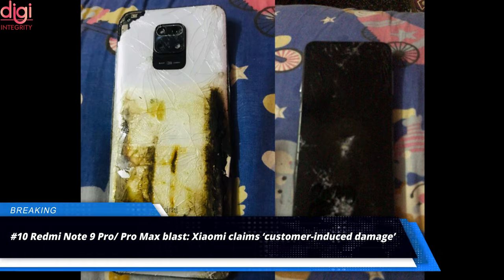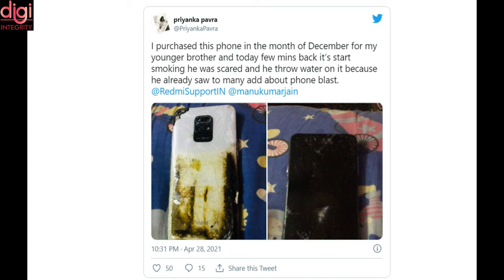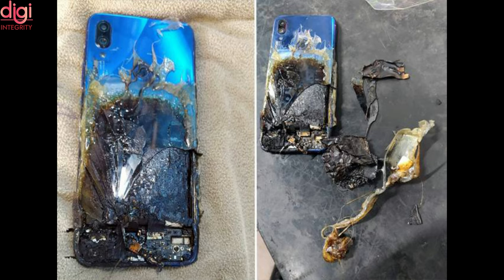A Redmi Note 9 Pro and Pro Max unit caught fire spontaneously. Xiaomi has classified the incident as customer-induced damage. The blast caused the phone display to be broken and the back portion to burn, resulting in unrepairable damage — yet another case of a Xiaomi phone catching fire. A user named Priyanka Paura took to Twitter to complain about the incident.